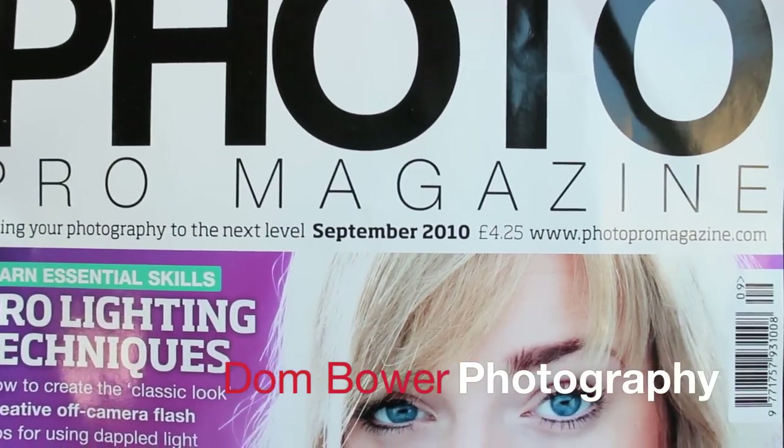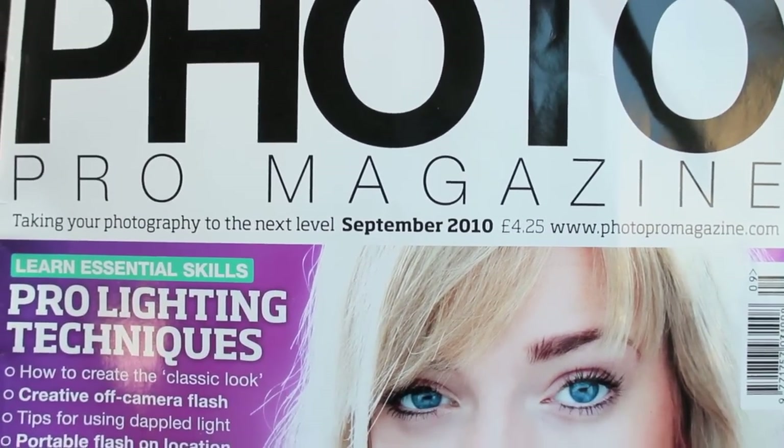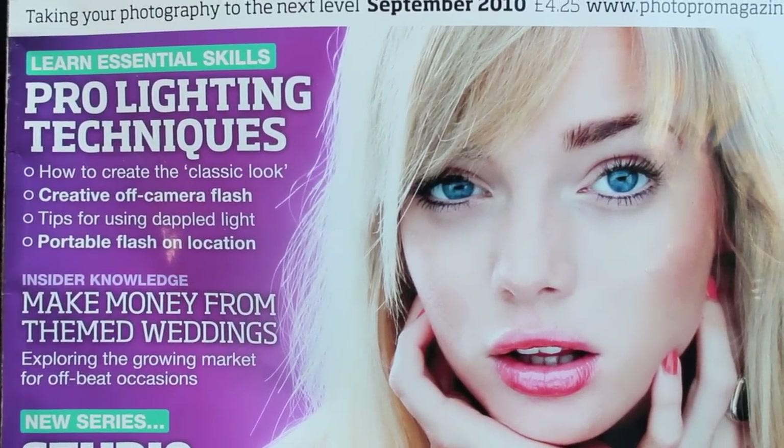Hi everyone. Here's a little odd video for something in Photo Pro magazine, or maybe it's Pro Photo magazine. This is September 2010. Now this magazine is one that I've got a subscription for, but there's something odd about one of the adverts in it.